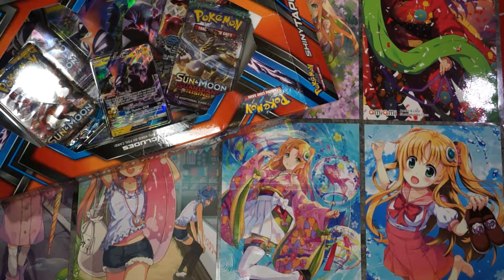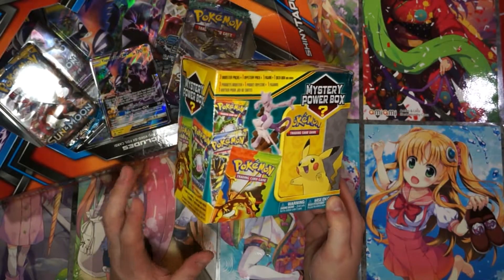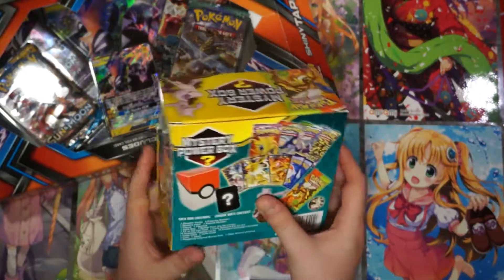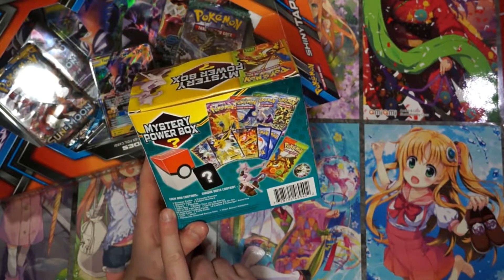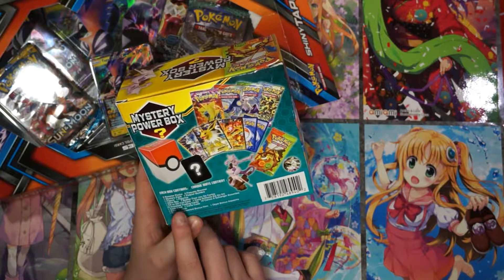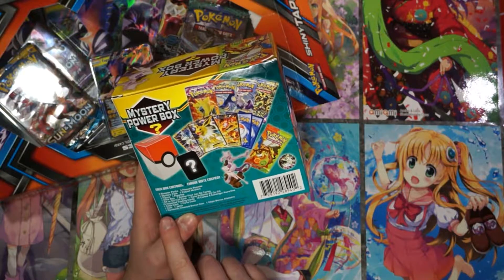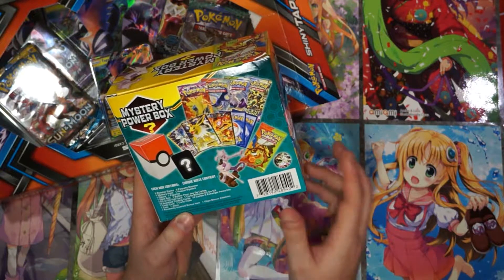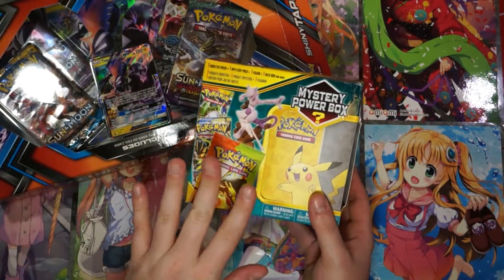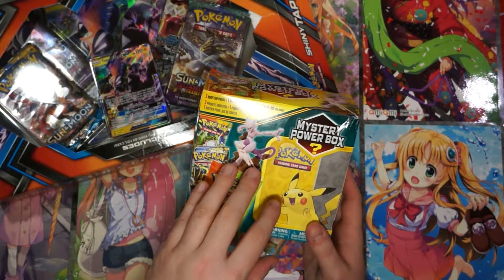We bought this, which was really neat. It's called a Mystery Power Box. It was $34. That's quite a steep bit, but inside you get three booster packs, one mystery pack, one figure, one deck box, one EX or GX foil card, 10 assorted trading cards, one code card, one coin, and one randomly inserted bonus item. So you actually get a lot of stuff in this little box.